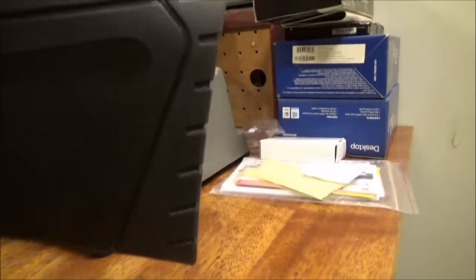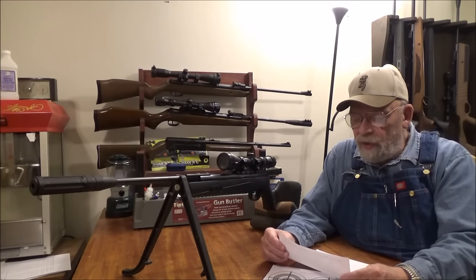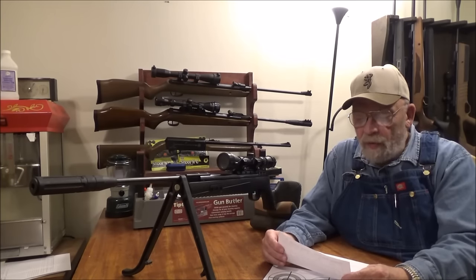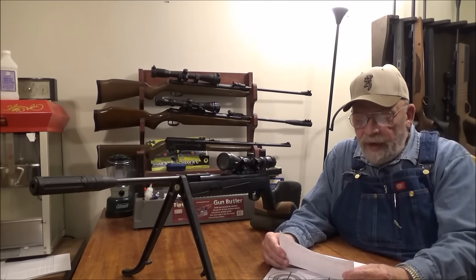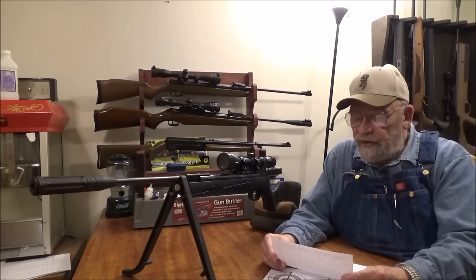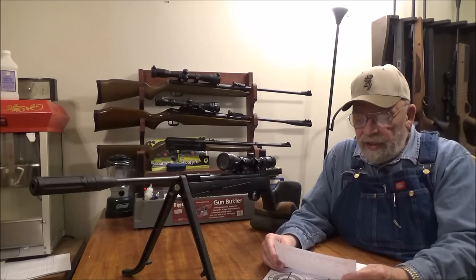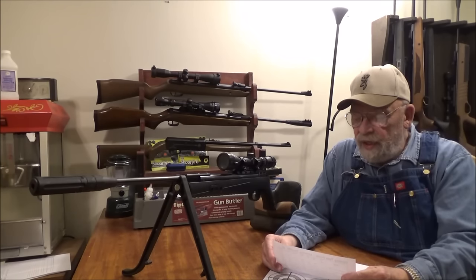This gun is advertised at 1000 feet per second shooting alloy pellets and 800 fps shooting lead pellets. It did not do real well with the alloy pellets — I think there was one really bad pellet in there. With the RWS Hypermax alloy pellets at 9.9 grains: low of 825.6 fps, high of 916.7 fps, average of 893.7 fps, extreme spread of 91.6 fps, standard deviation 38.4, average muzzle energy 17.56 ft-lbs, fastest pellet generating 18.4 ft-lbs.